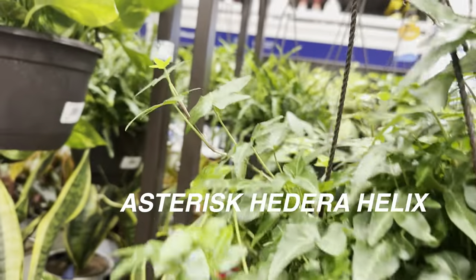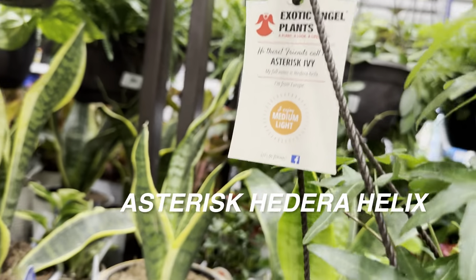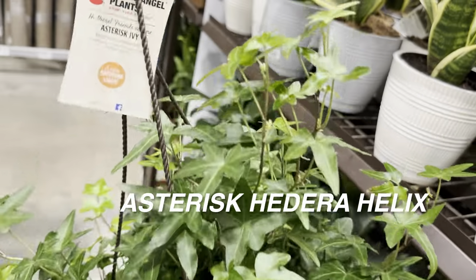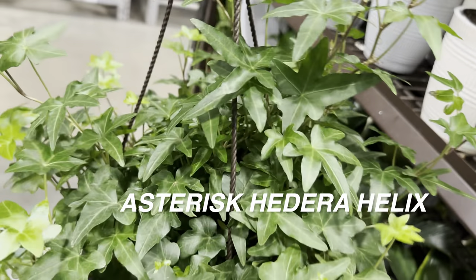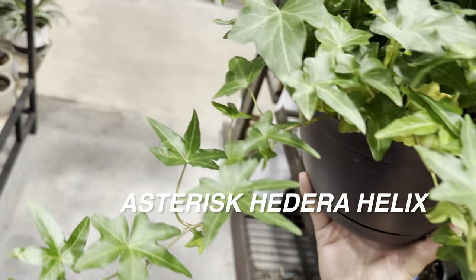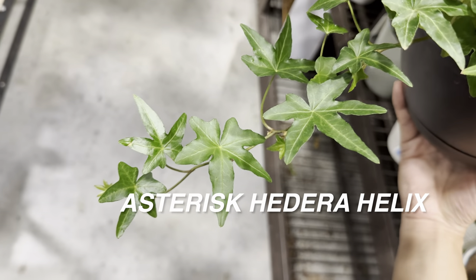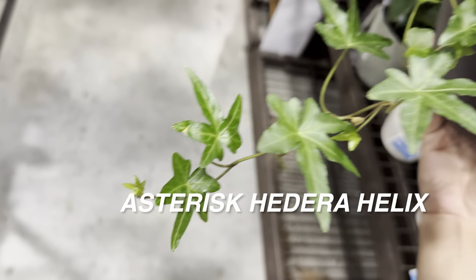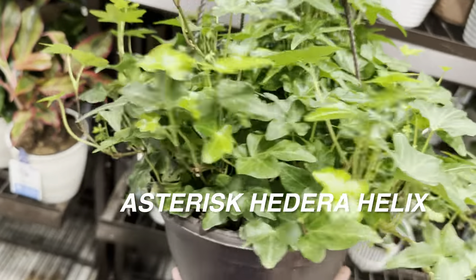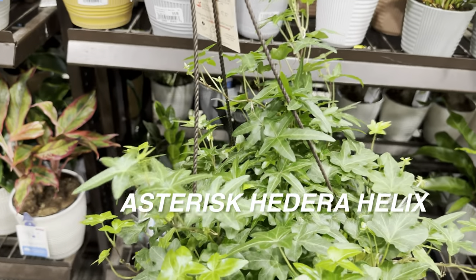Let's take a look at this one — this is an asterisk Hedera helix. It's really nice for $20.98. I like the different leaf shape — it does look like an asterisk, which is clever. There's a couple of yellowing leaves, which always makes me nervous with English ivy because they are very spider-mite prone. You can see there is some active growth, but I just don't know if you can really grow English ivy long-term indoors — they're really meant to be outdoors.